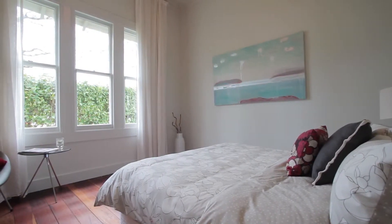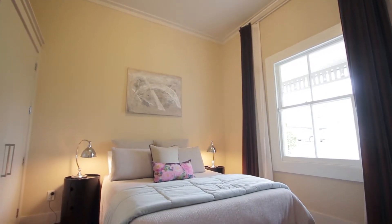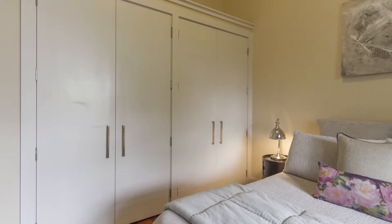The front bedroom is a classic villa — they're big, they've got huge volume, plenty of space, lovely light, big windows, and the one on the right has lovely fitted wardrobes.